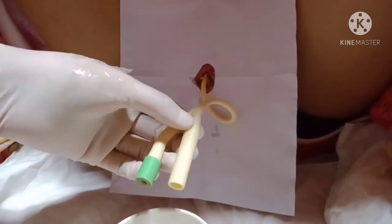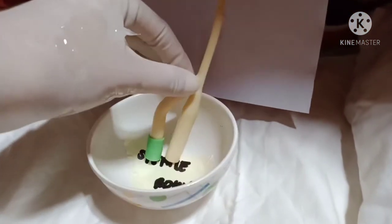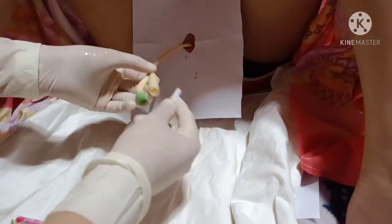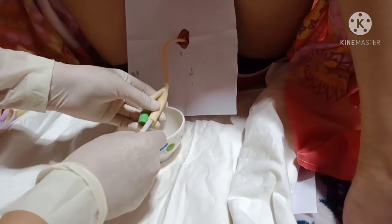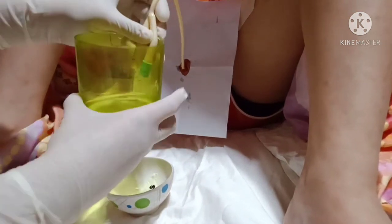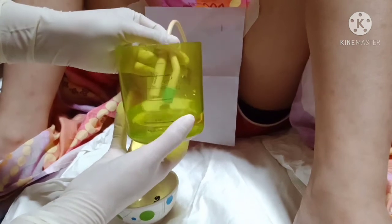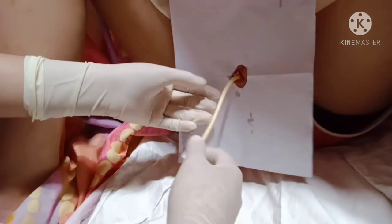Place the distal end of the catheter in a sterile bowl to measure urine volume, or attach the drainage bag as indicated. Collection of urine prevents soiling of the client's bed linens and allows accurate measurement of urinary output. Collect a urine specimen if needed by filling the sterile specimen container to the desired level, holding the end of the catheter over the specimen bottle. This allows the specimen to be obtained for culture analysis.